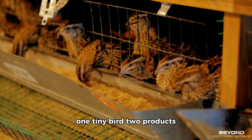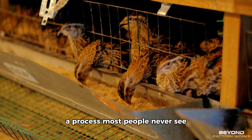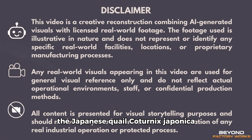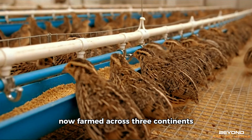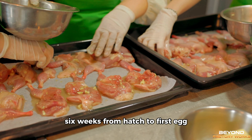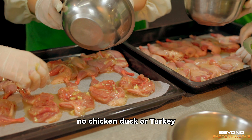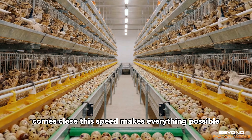One tiny bird, two products, a process most people never see. The Japanese quail, Coturnix japonica, domesticated in Japan in 1595, now farmed across three continents — the fastest growing food animal in commercial production. Six weeks from hatch to first egg, eight weeks to processing weight. No chicken, duck, or turkey comes close. This speed makes everything possible.